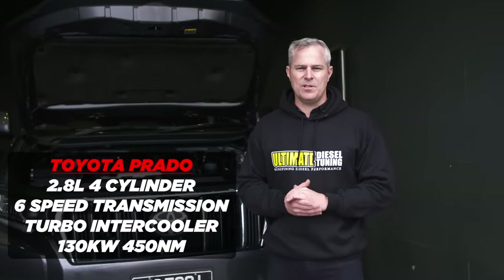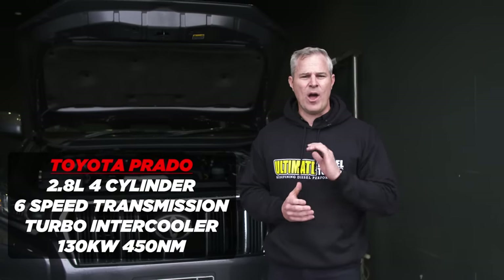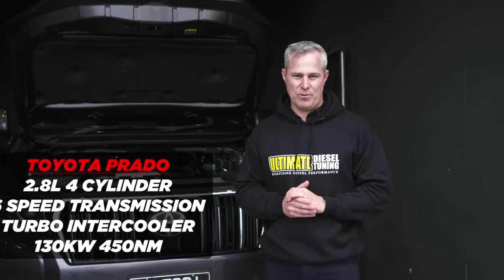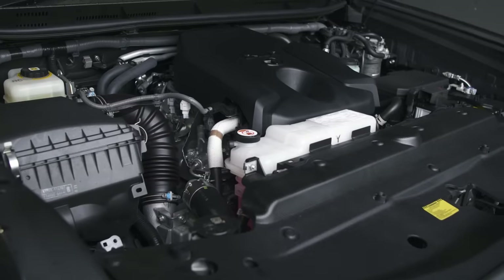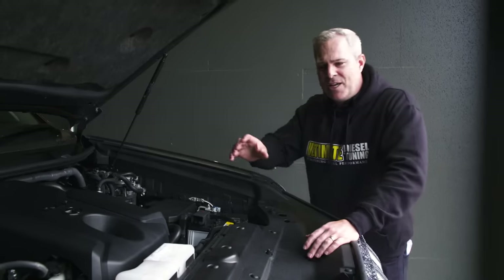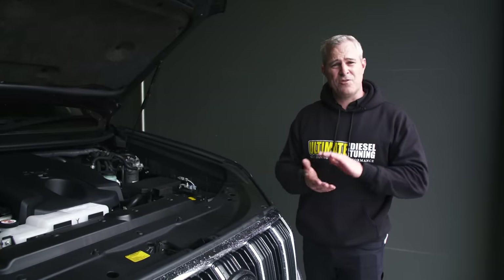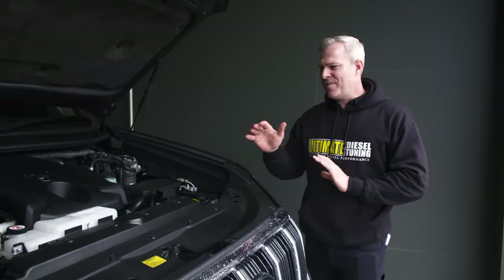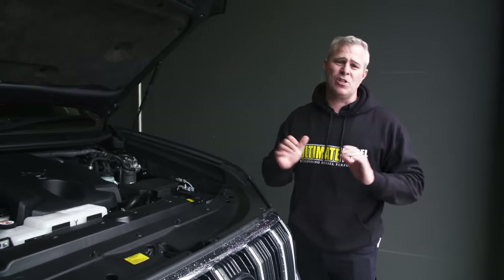The Prado has a 2.8-litre four-cylinder single-turbocharged 1GD motor, which has been around since 2015. In 2020, they released the high-output model — a completely different engine to the previous one. Changes include a new block, revised pistons, cylinder head, head gasket, oil pump, and fuel injection system. The big change is the turbocharger — the original turbo in the Hilux, Prado, and Fortuner was a little unreliable. They've changed to a ball-bearing turbo that can handle a lot more boost pressure, enabling a 30 to 40 percent improvement in power and torque over the 2015–2020 model.